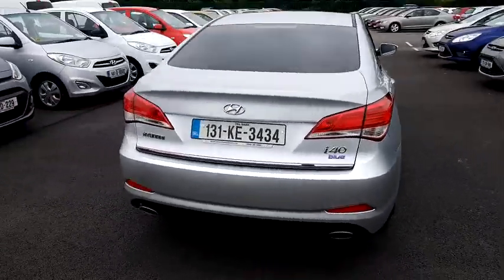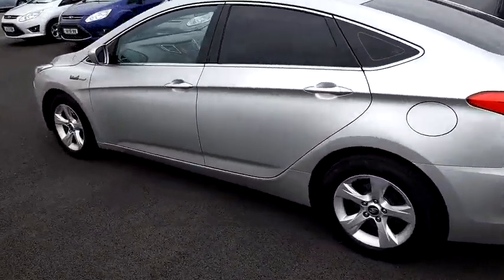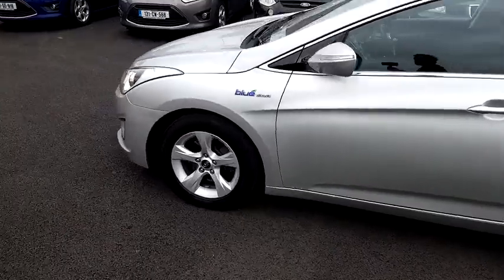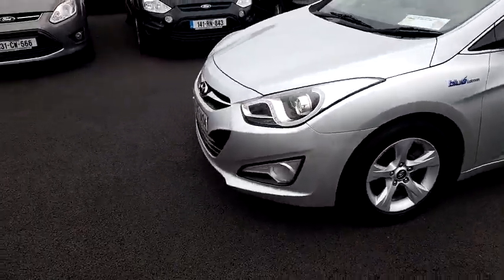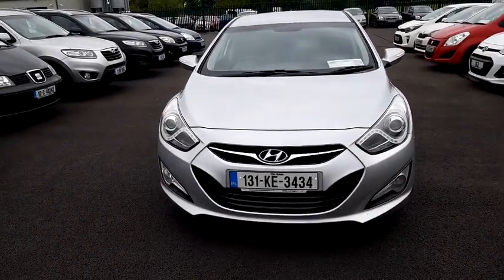Finance options are also available. For further details you can telephone us on 09064 32851 or check out this vehicle and many others on our website at www.peterhanleymotors.ie. Thanks for watching.